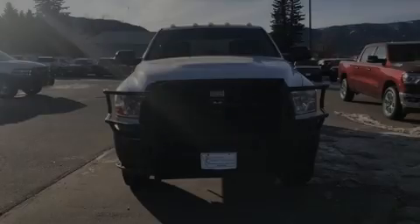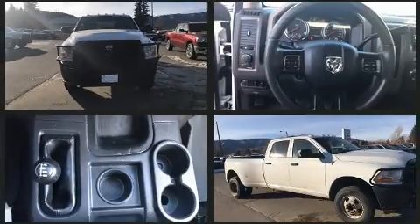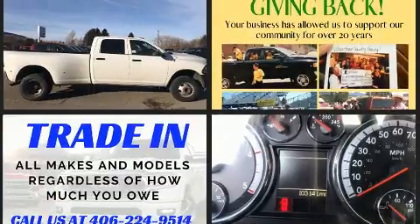Familiarize yourself with a 2012 Ram 3500. This four-door, six-passenger truck provides exceptional value. It features four-wheel drive capabilities, a durable automatic transmission, and a refined six-cylinder engine.